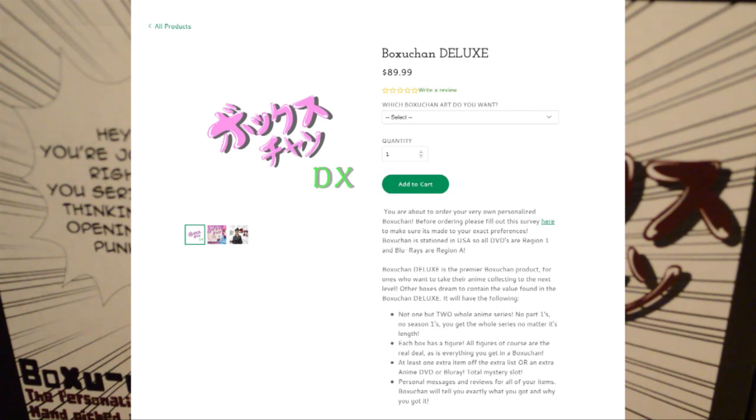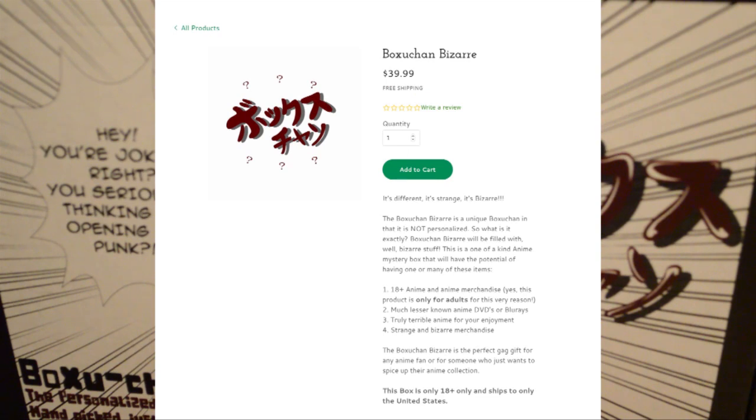The deluxe box also includes a guaranteed figure plus a fourth additional item, which could be a manga, a plushie, a second figure, or even a third series. I have a full playlist on the channel so check those out for more unboxing options. There's also the bizarre box which, as the name implies, is weird and bizarre — stuff that shouldn't exist. Great for a gag gift or if you're into some 18-plus stuff or weird weeb items. Although that one is not customizable like the other two options.